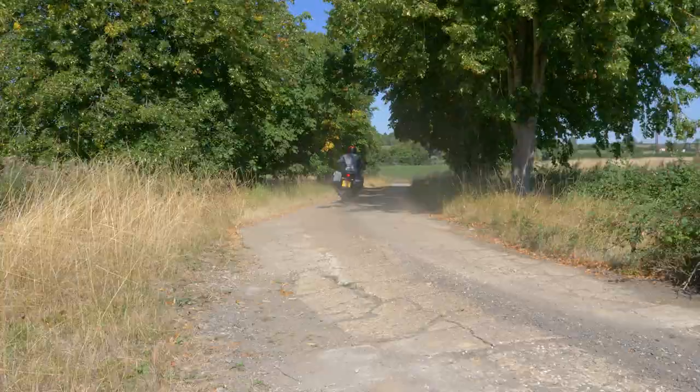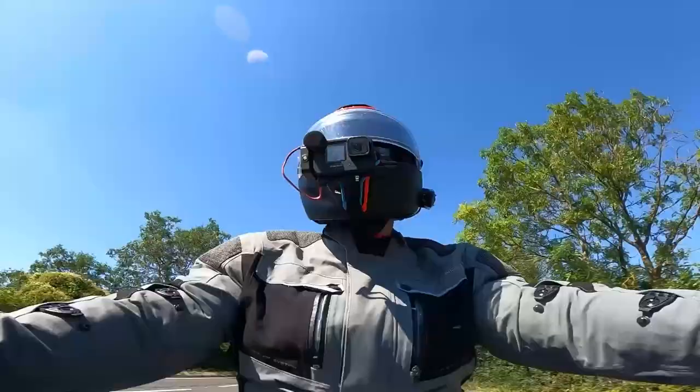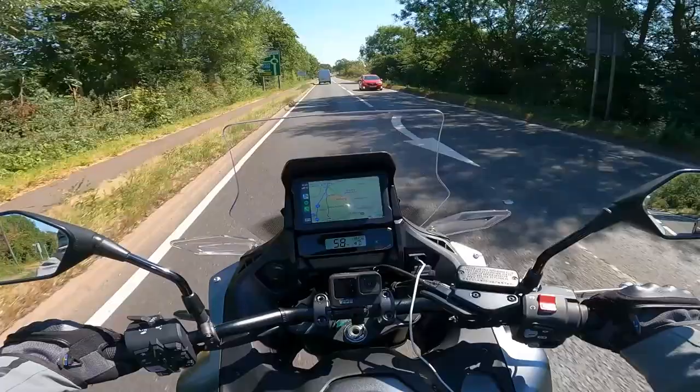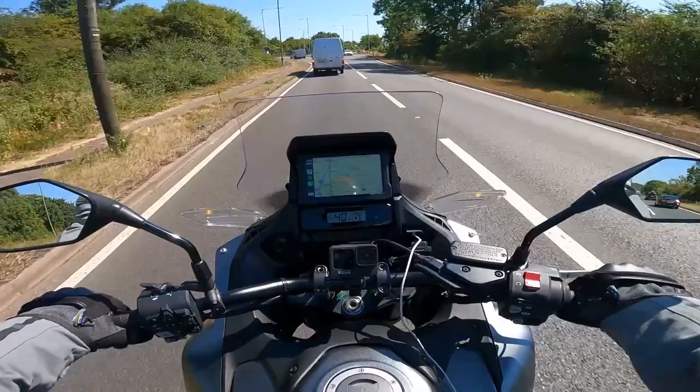We're off on the NT 1100 — it's beautiful blue skies all around and the weather is saying about 34 degrees, so it is sweltering. But enough about the weather and more about this bike. The NT 1100 was introduced by Honda at the end of 2021 to a surprisingly enthusiastic reception.